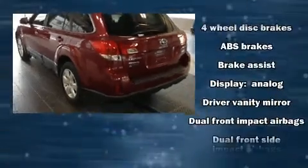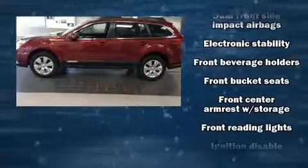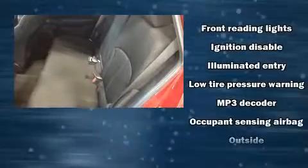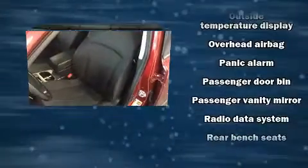Subaru also prioritized safety and security with features such as dual front impact airbags, head curtain airbags, traction control, brake assist, anti-whiplash front head restraints, a panic alarm, and four-wheel disc brakes with ABS.